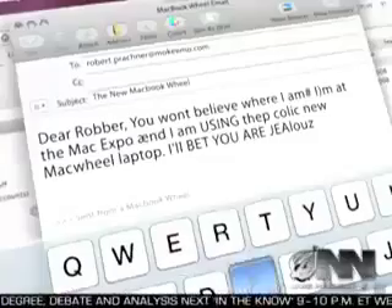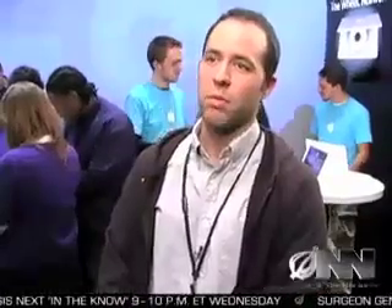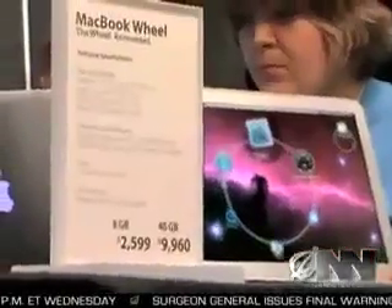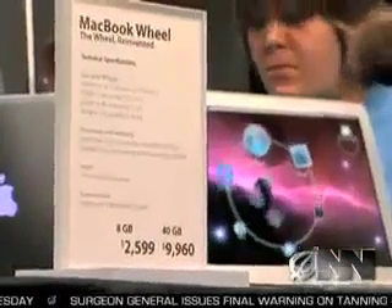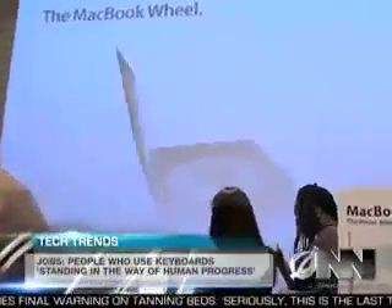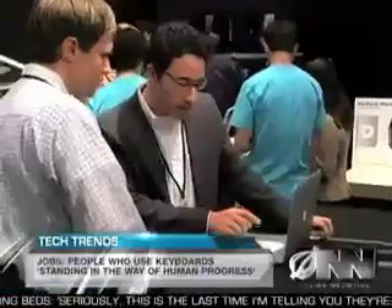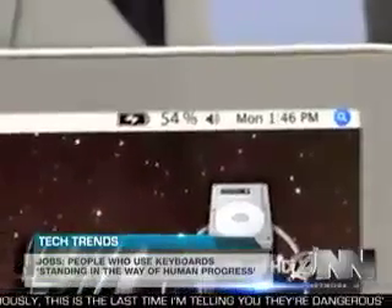I never really realized how much I hated keyboards until I saw this thing. I like how the email automatically says 'sent from a MacBook Wheel' — that way people know you have one. With a price tag of just under $2,600 for the lowest-end MacBook Wheel, it is an investment. But the super-thin laptop features numerous innovations, like the new ultra-thin Hummingbird battery, which can power the MacBook Wheel for a full 19 minutes before needing to be recharged.